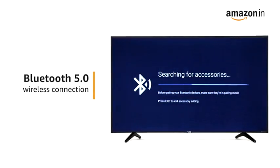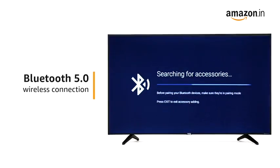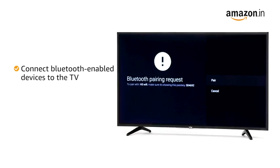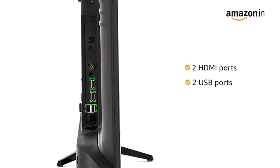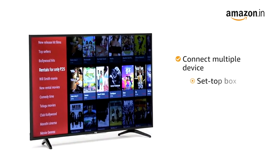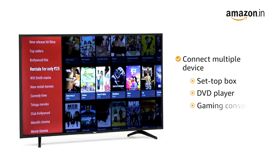This VU TV comes with wireless Bluetooth 5.0 connectivity that lets you connect your Bluetooth-enabled devices to your TV. The TV has two HDMI and two USB ports, allowing you to connect multiple devices like a set-top box, DVD player, gaming consoles, etc.